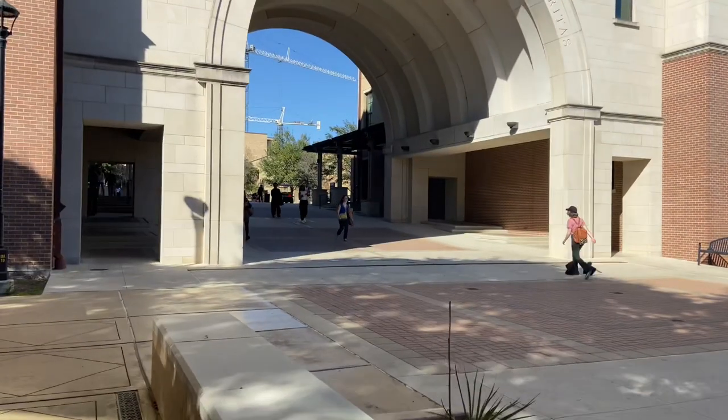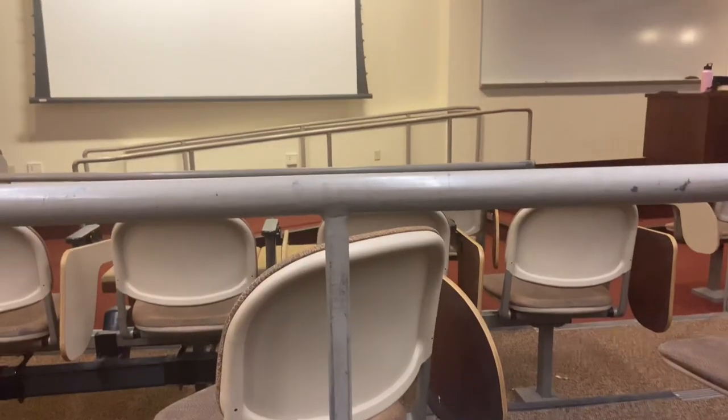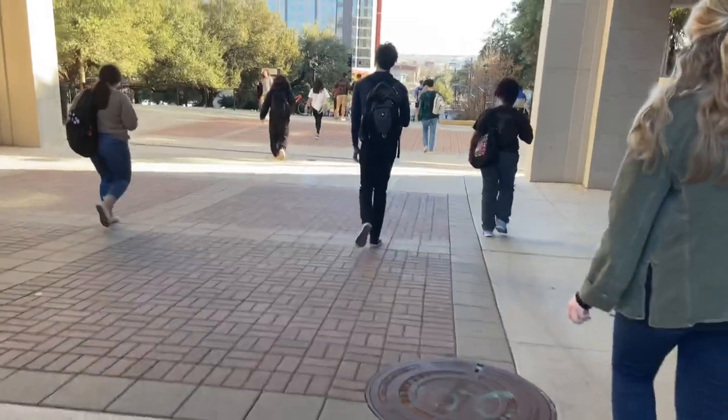I just finished eating so now I'm going to head back to campus to my Political Science class, and then I'll be done for the day. I just got back from Political Science — it is currently 5 o'clock. I have an organization meeting at LBJ that starts at 6, so me and my friend are going to drive over at around 5:30. I still have 30 minutes, so I'm just going to relax a little bit.